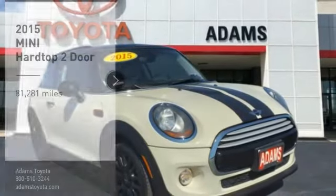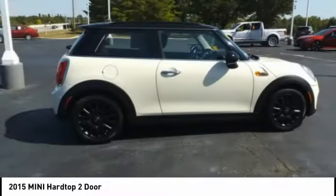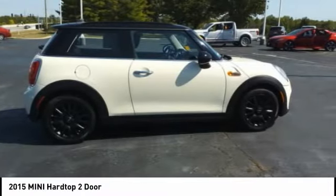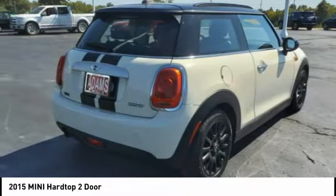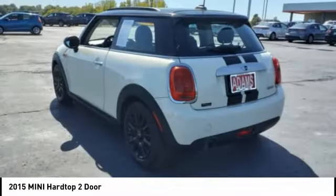Come test drive the 2015 Mini Hardtop 2-Door. The Mini Hardtop 2-Door delivers motoring thrills in a nimble, fuel-sipping package. Agile handling and quick, precise steering make the Mini Hardtop 2-Door lots of fun to drive.